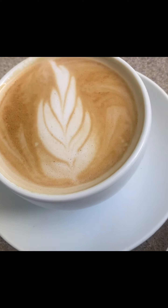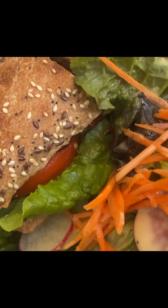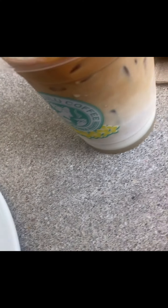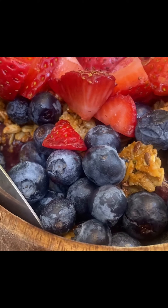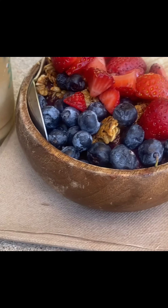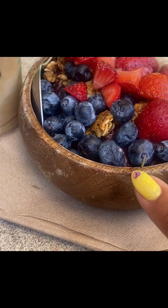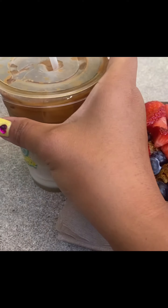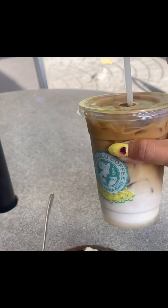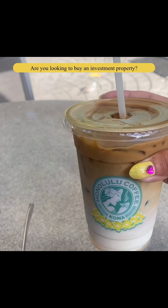If you're looking for an investment property where you can also come and enjoy, this is an amazing property for you. It's listed for $520,000 and HOA includes everything in the $500 range. Give me a call if you're interested — I would love to help you.